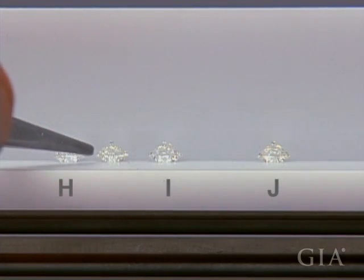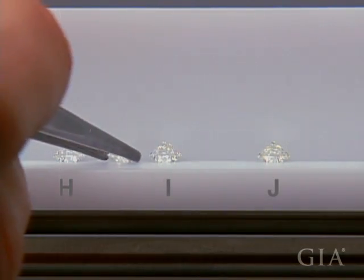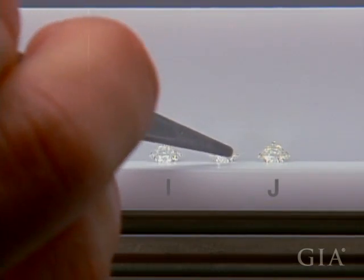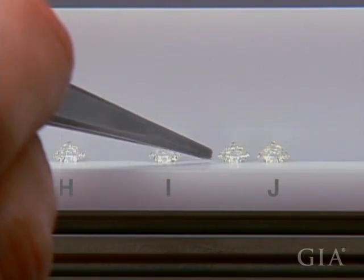Graders compare diamonds in the normal color range against colorless to light yellow master stones. They are graded table down because subtle color differences are usually easier to see in this position.